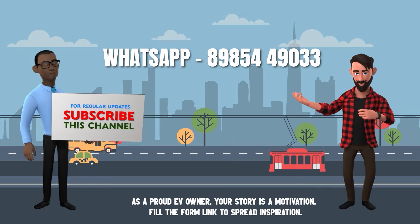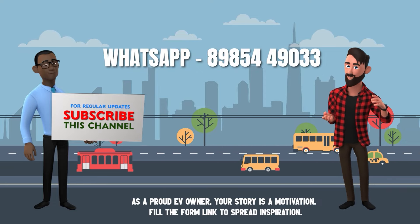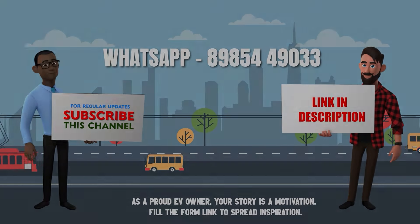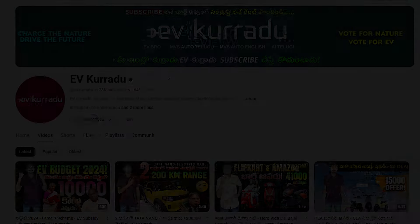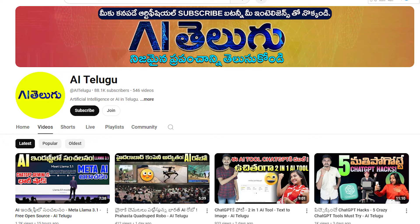This is the launch update of the BMW CE04 electric scooter. If you want to share, please comment. If you like this video, make sure to subscribe to the EVKurada channel for electric vehicle and automobile reviews. See you in the future.